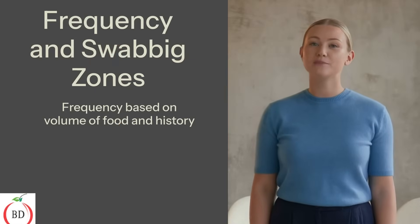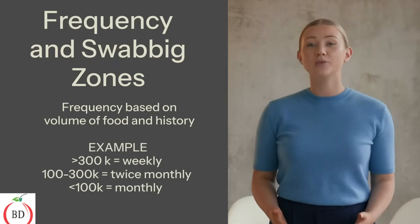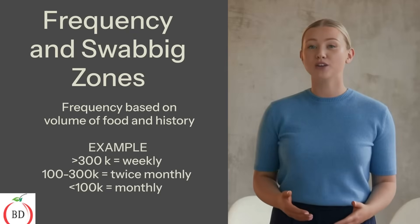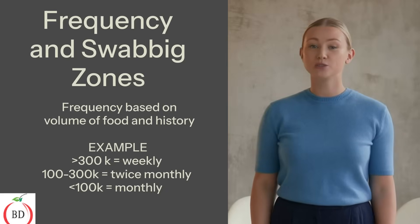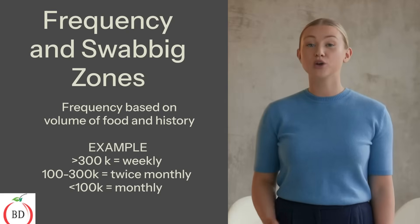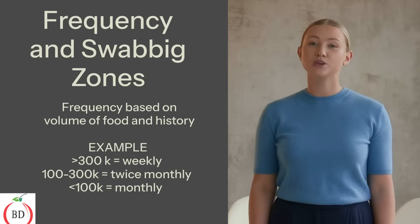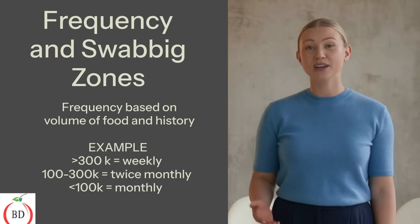Frequency of swabbing can be based on the volume of food produced per week. For example, companies making over 300,000 lbs per week swab weekly; between 100,000 and 300,000 lbs, twice monthly; and smaller businesses producing less than 100,000 lbs per week could choose a monthly schedule. You can also base frequency on historical data — more positive or out-of-limit results in the past will increase the frequency of swabbing.